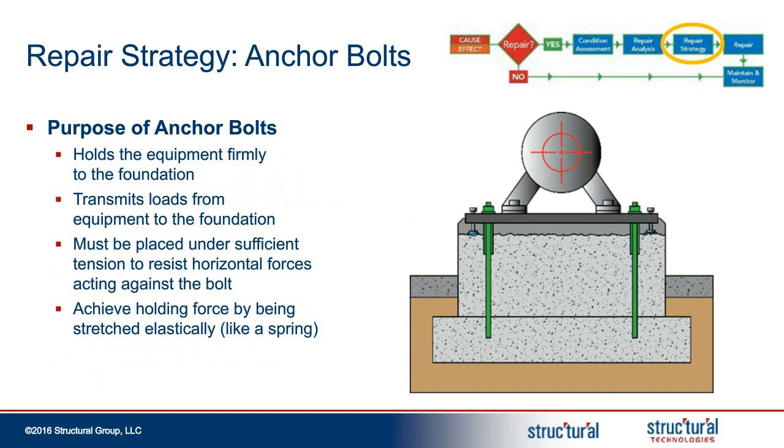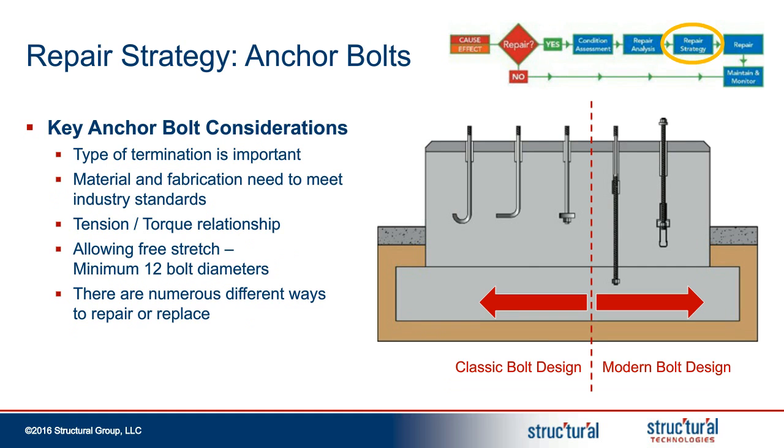Next, we're going to move on to anchor bolts. Anchor bolts are another key component of the foundation system. Their job is to hold the equipment to the foundation and transmit the loads to the ground through the foundation. Proper tensioning in the bolt will provide enough force to resist horizontal forces created by the equipment. For many years, there was a lack of understanding on what happens to the foundation at the anchor bolt termination. Foundations designed prior to the 1980s utilized J-bolts and L-bolts, as well as bolts with plates at the bottom, which are still being used today quite often. The type of termination is important, which we'll get into further in the presentation.